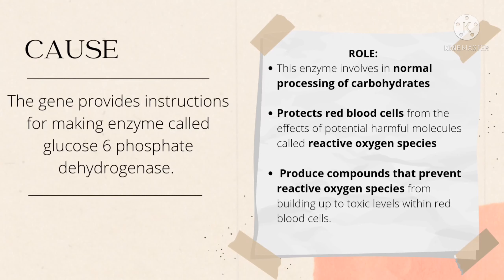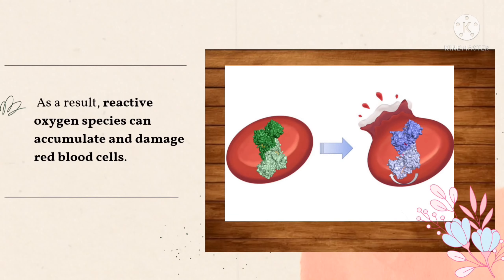What causes it? Our gene provides instructions to produce the enzyme called glucose-6-phosphate dehydrogenase. This enzyme is involved in the normal processing of carbohydrates. It also protects red blood cells from the effects of potentially harmful molecules called reactive oxygen species, and produces compounds that prevent reactive oxygen species from building up to toxic levels within the red blood cell. If a mutation in the G6PD gene reduces the amount or alters its structure, the enzyme can no longer play its protective role, and reactive oxygen species can accumulate and damage the red blood cells.